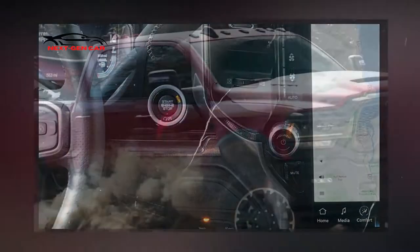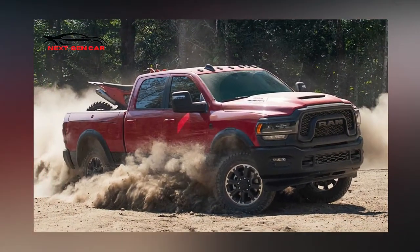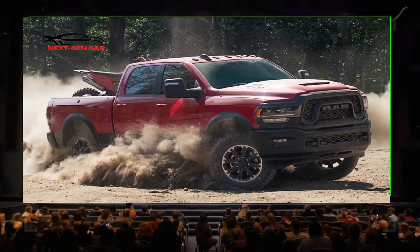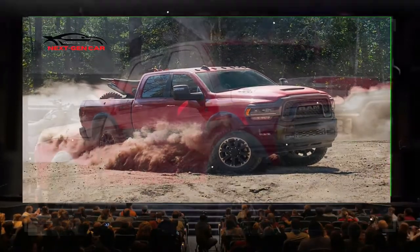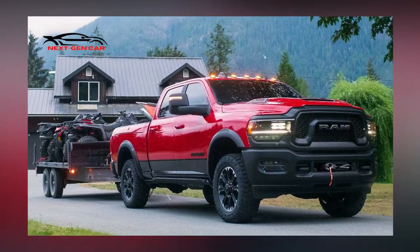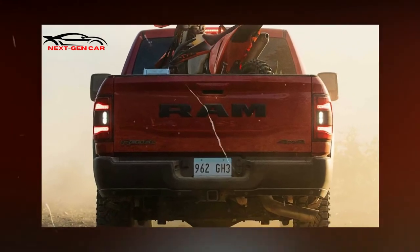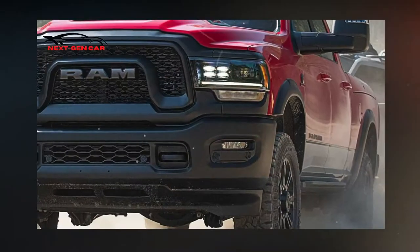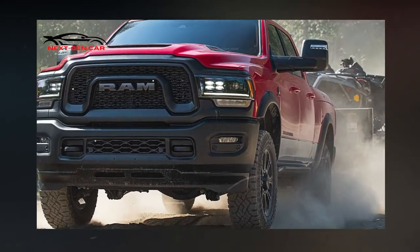The Ram Heavy Duty Rebel, the latest addition to Ram's flexible fleet, offers a combination of off-road performance without having to sacrifice capability, stated Ram CEO Mike Koval Jr. The new 2023 Ram Heavy Duty Rebel adds to Ram's legacy of producing the most capable off-road trucks while raising the bar in terms of segment standards for luxury, innovation, and technology.